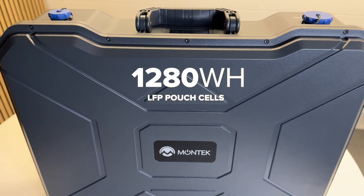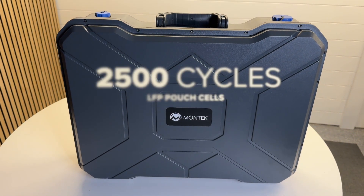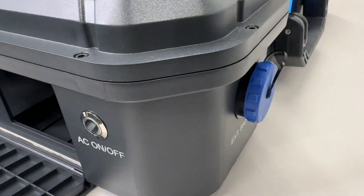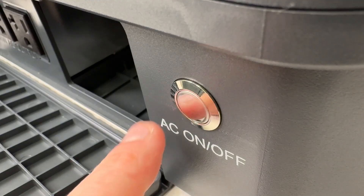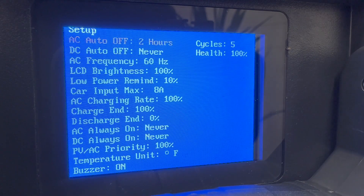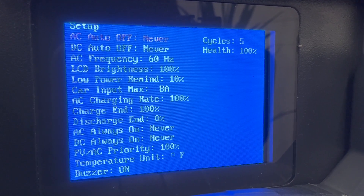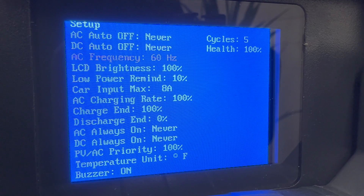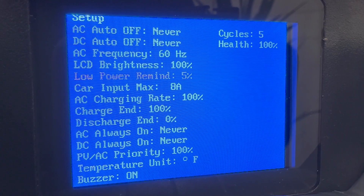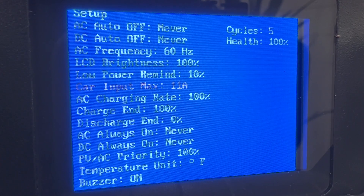Inside it has 1,280 watt-hours of high-quality LFP pouch cells rated at 2,500 cycles to 80%. It has a bright color display that shows the state of charge, input and output power, and time to empty or full. The really cool thing is you can access all advanced settings on the device by holding down the AC button for 10 seconds, then navigate through the screen to set things like AC and DC timeout, screen brightness, and more. That's awesome if you're away from civilization or just don't trust apps. You can set all of these in the smartphone app too, but unfortunately it wasn't ready to test.